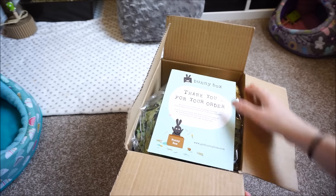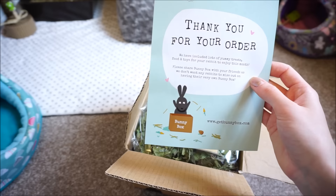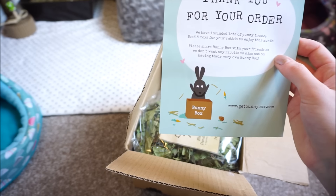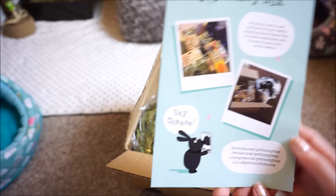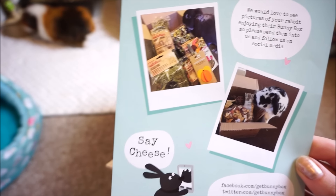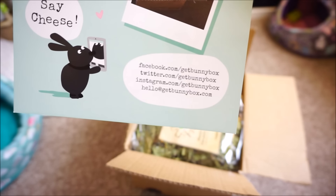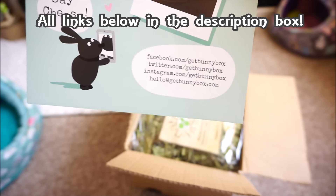When you open it up there's a lovely little leaflet thanking you for your order. It says they've included lots of yummy treats, food and toys for your rabbit to enjoy this month — and of course everything is also suitable for guinea pigs. There are cute little pictures of rabbits enjoying their treats, and it says they would love to see pictures of your rabbit enjoying their bunny box. It lists their Facebook, Twitter, Instagram and email.